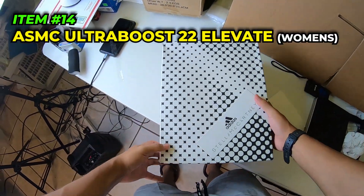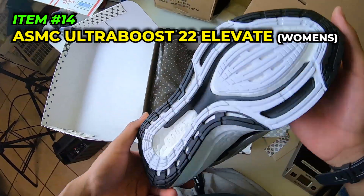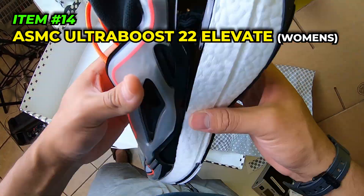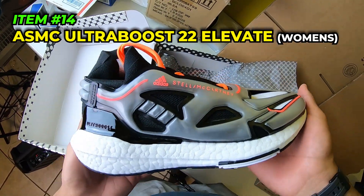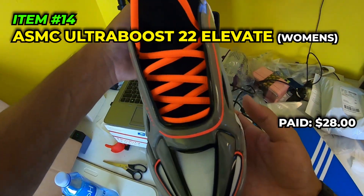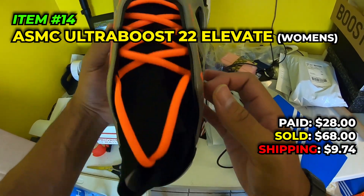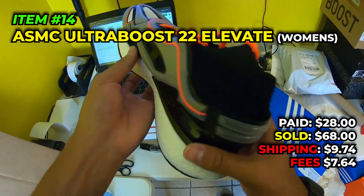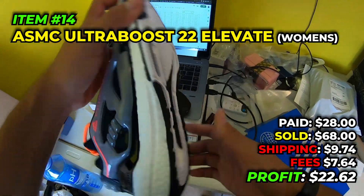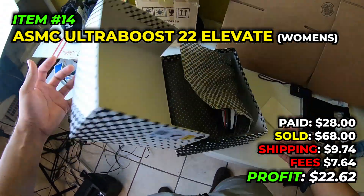One of the coolest of today - we got the Stella McCartney Ultra Boost 22s. Look at these - little bubbles kind of remind me of futuristic shoes. We paid $28 in August 2022, sold these for $68, paid $9.74 to ship, fees were $7.64, and we still walk away with a profit of $22.62. Someone's getting these for the low.